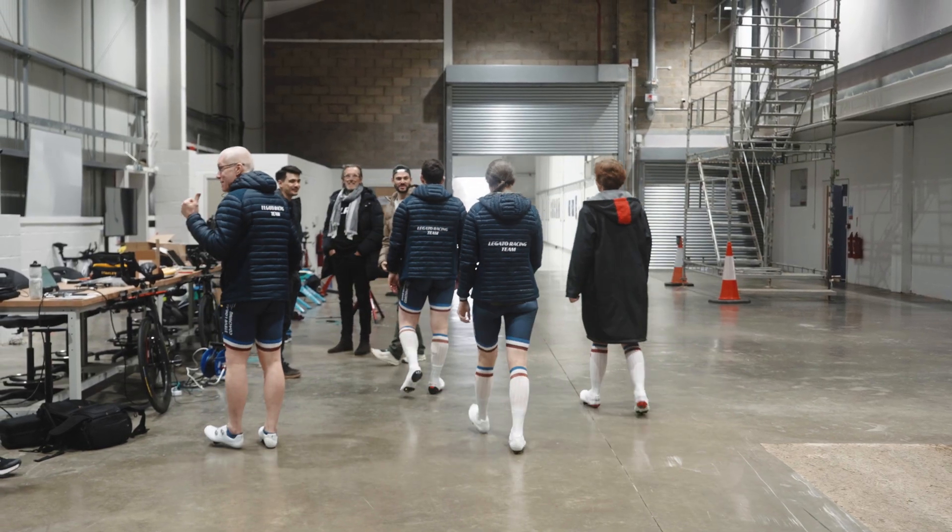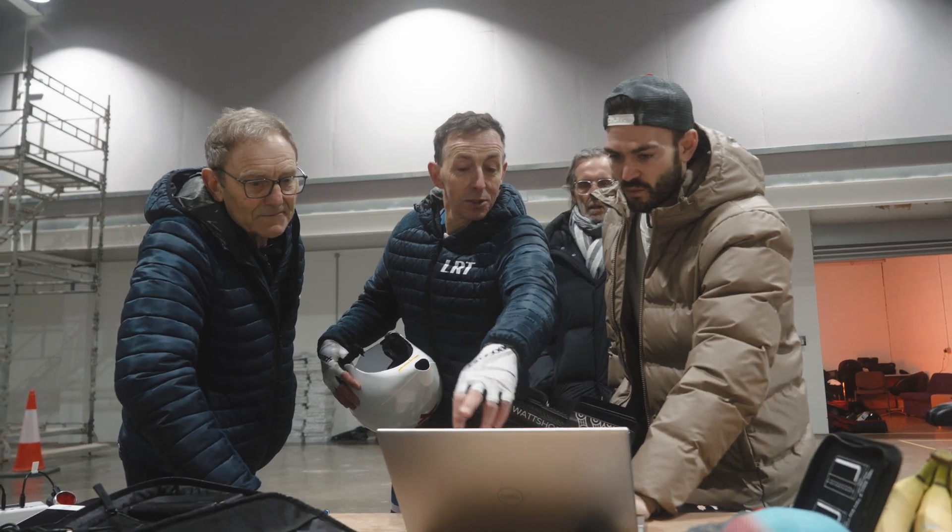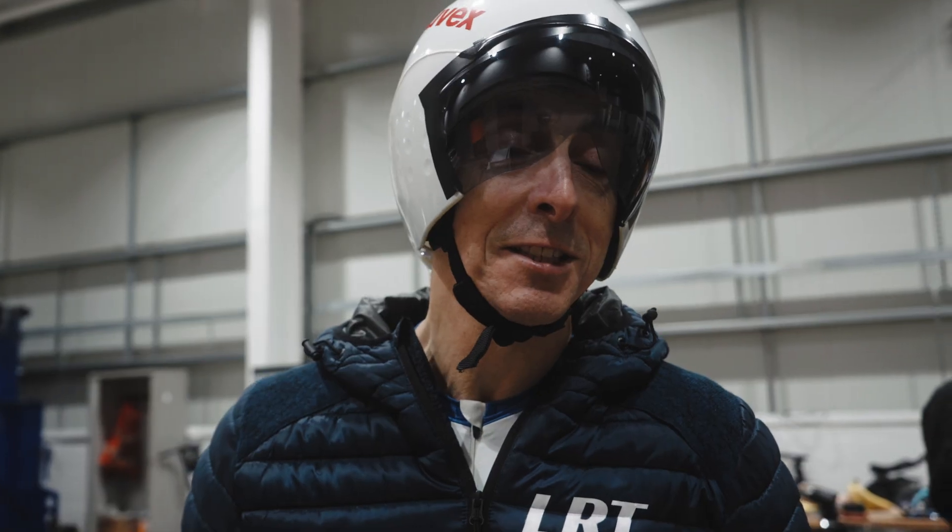I'm Alistair, riding for Legato Racing Team. I'm here testing today. It's a new bike for me which I've not tested on before. It's the fourth aero testing I've done over the last 10 or 12 years. I'd be really interested to see how well the team here can get me in a new position on this new frame.